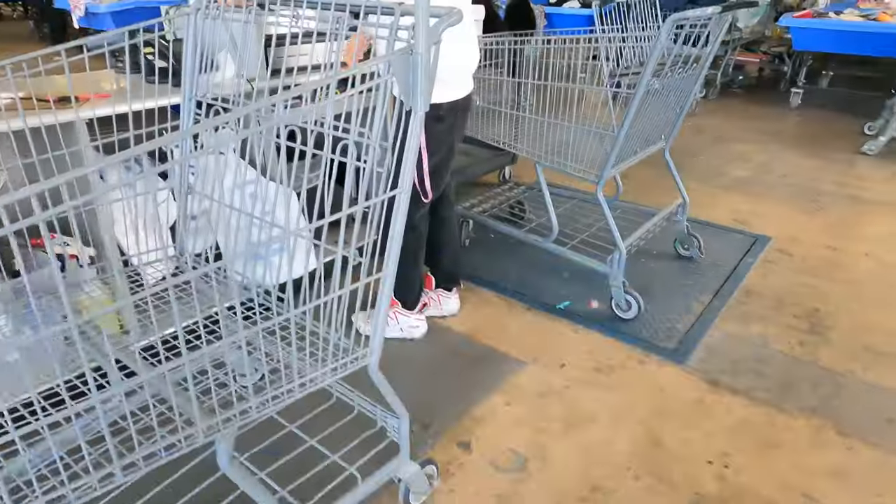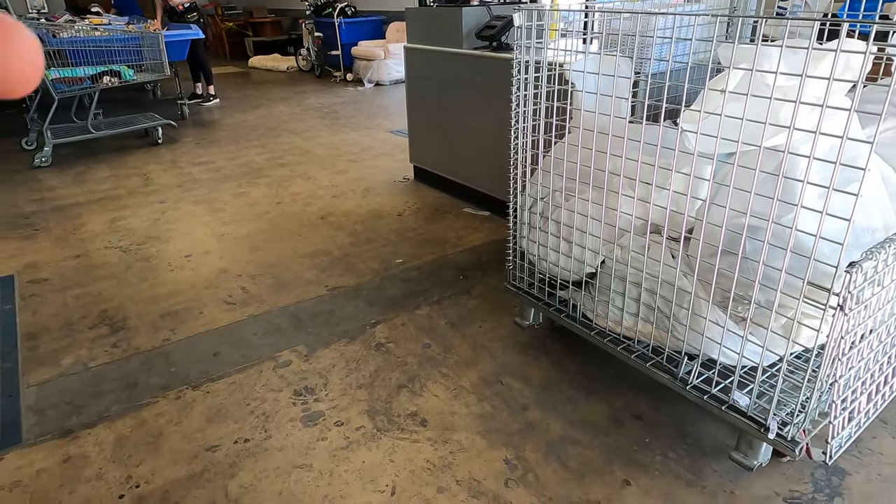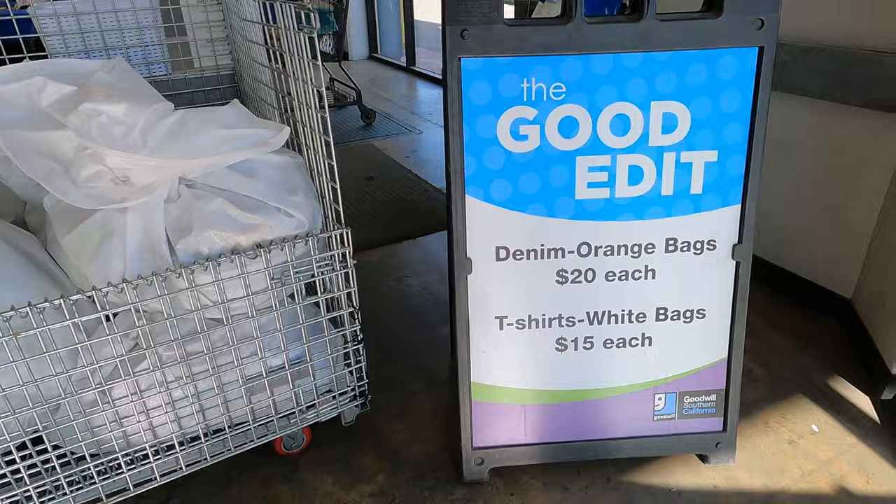Excuse me, how do these things work? It's like a mystery bag. What's in there? Just like random stuff from there - did they select a couple things that might be good? They're hand-picked. Can I take this bag?